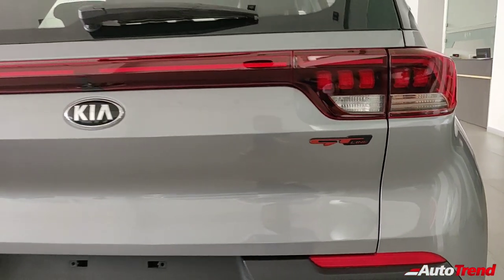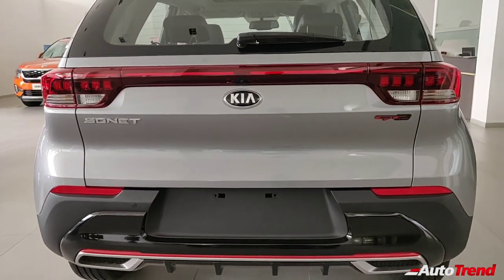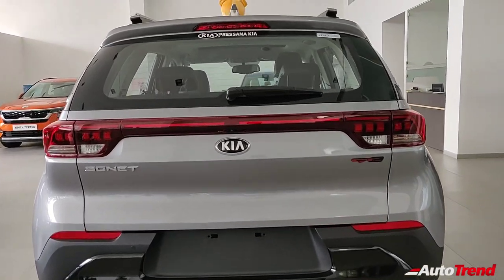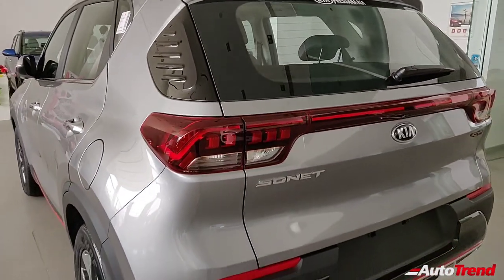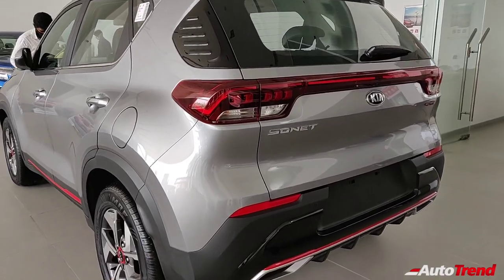The Kia Sonet rear does not actually look complementing to the front and looks more rounded off. Being the top spec variant, you get a rear windshield wiper, washer, and defogger, while also providing a reverse parking camera and rear sensors. So that was all about the exterior of the Kia Sonet GTX Plus diesel manual variant. Let's get inside now.